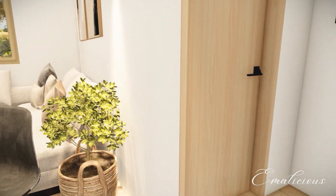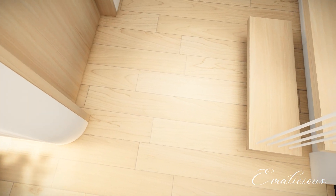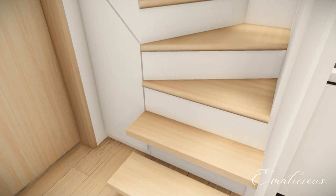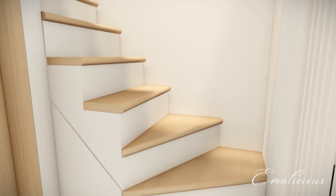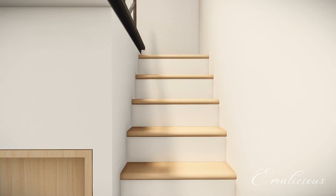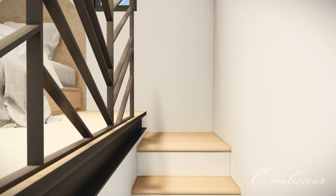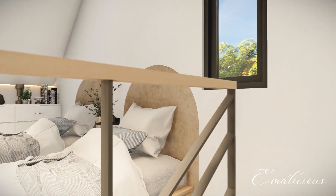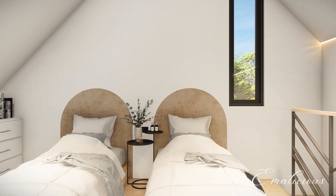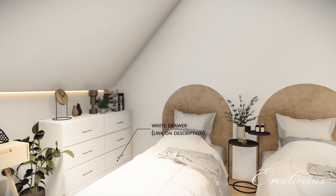After looking at the ground floor, let's move upstairs in this 5 by 6 meter house with loft design. The staircase leading to the loft area is made of wood, and there is small storage underneath the staircase. A loft is a building's upper story or elevated area directly under the roof, often characterized by open floor plans, high ceilings, and large windows.